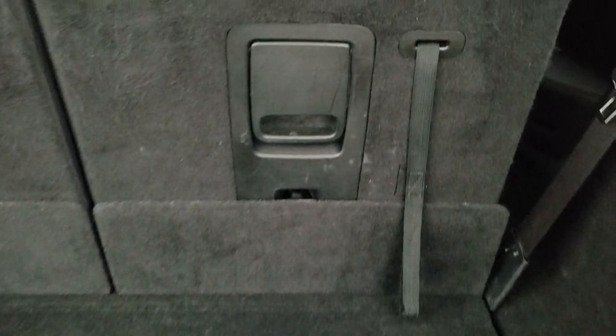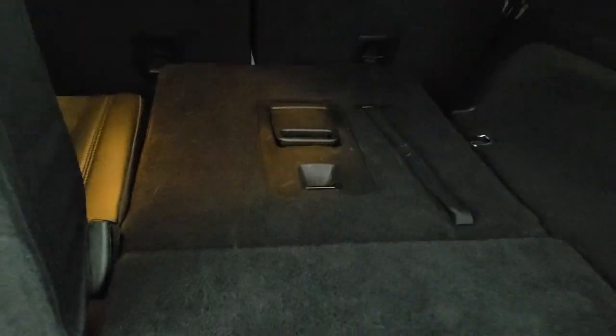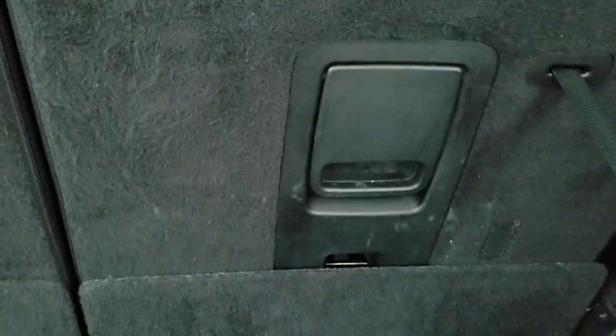The back storage area is very clean. These seats fold down nice and flat for extra storage, and to get them back up, just grab that strap and it'll come right up. You also have storage underneath here, and that's where your jack and tools are.